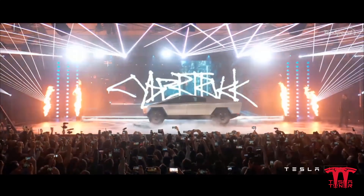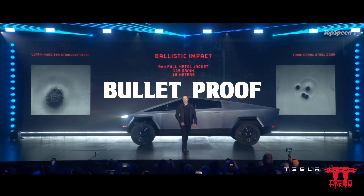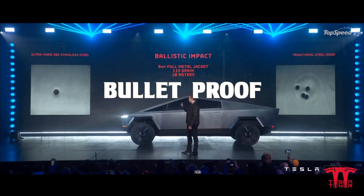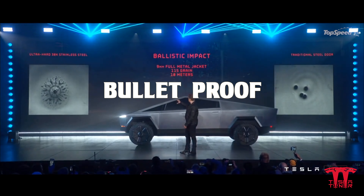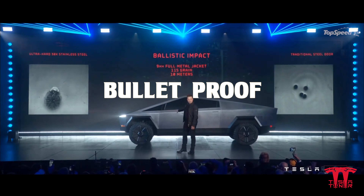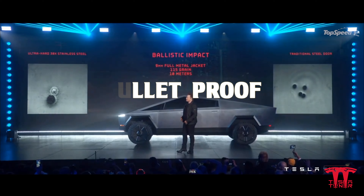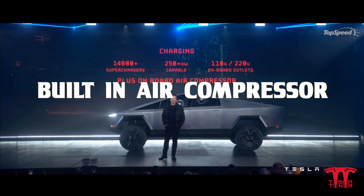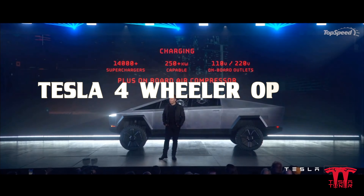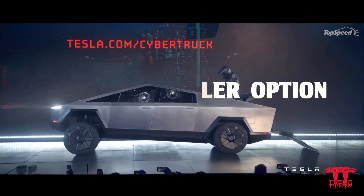Now we're going to take a look at some of the cooler features on the Tesla Cybertruck. It's bulletproof — the material they're using is the same as used in SpaceX on their shuttles. However, that material is bulletproof up to 9mm rounds; it isn't going to stop a .50 caliber bullet. It also comes with an air compressor built in, and Tesla gives you the option of purchasing a Tesla four-wheeler. Yeah, that's pretty badass.